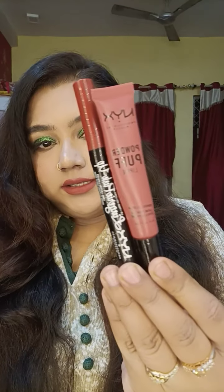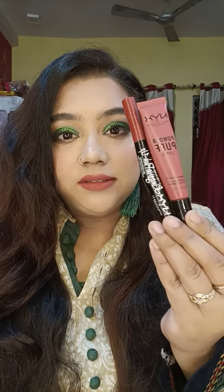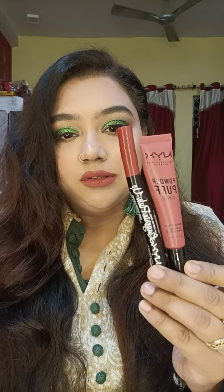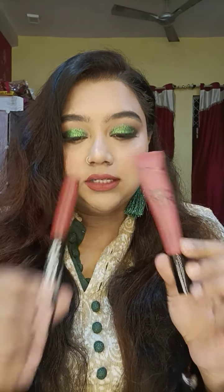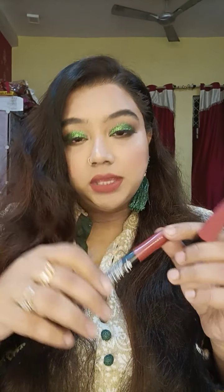Another lip combo — I know why it's on Nykaa because this is madness. You're getting two NYX lippers for 650 rupees. These are the NYX Professional Makeup Powder Puff Lippie in the shade Squad Goals, and the NYX Slip Laundry Push-Up in the shade Exotic.